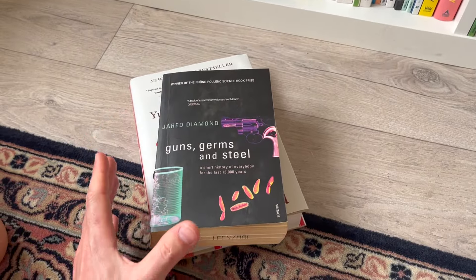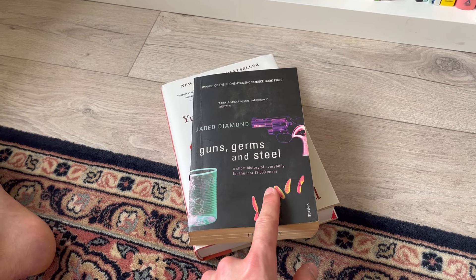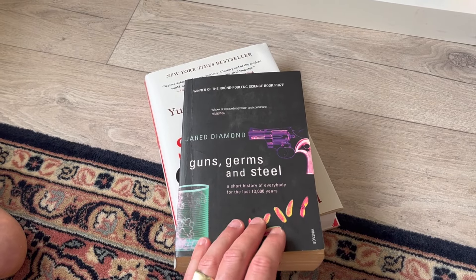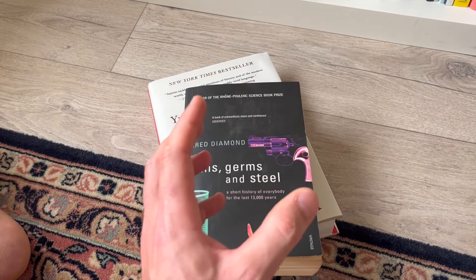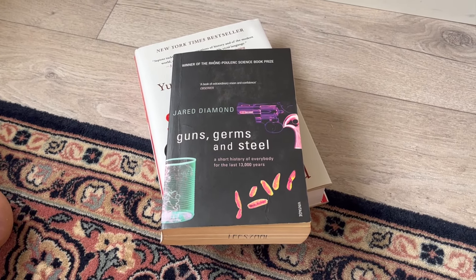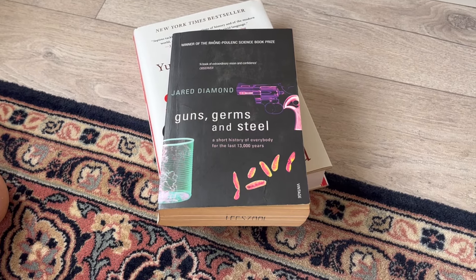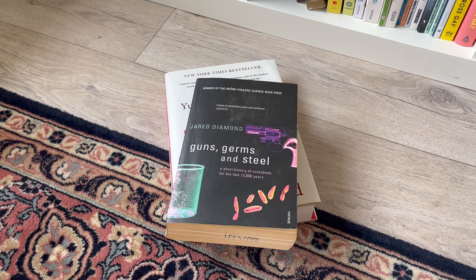Next is a book along similar lines: Jared Diamond's Guns, Germs and Steel — a popular history, a short history of everybody for the last 13,000 years. I haven't actually reread this in more than 10 years, but I really enjoyed it. I think it does an incredible job of dispelling discriminatory and racist ideas — like why Africa is so underdeveloped, why Europe is so advanced — this kind of West versus East or global North versus global South mentality that is quite prevalent in popular consciousness. He makes really interesting and compelling arguments against those myths.